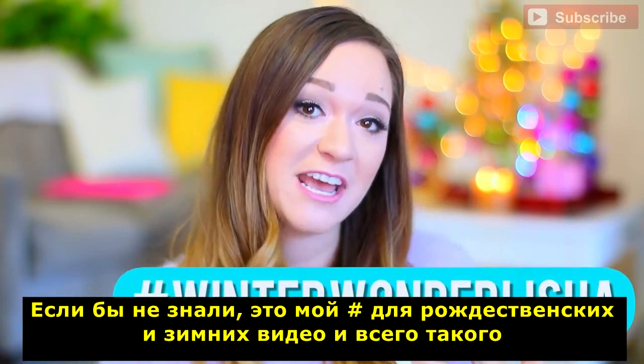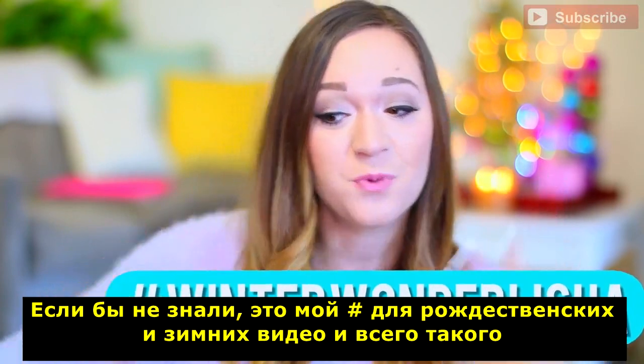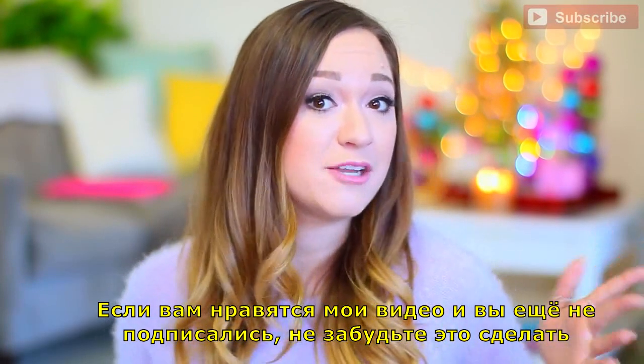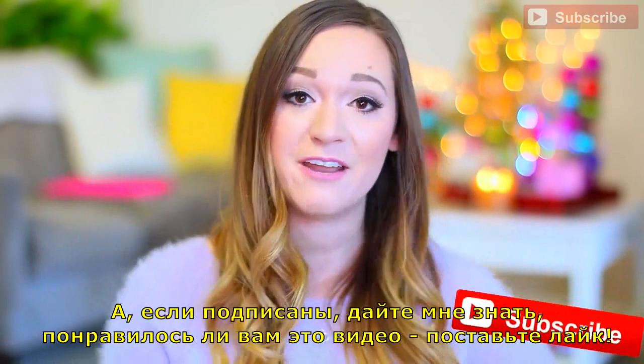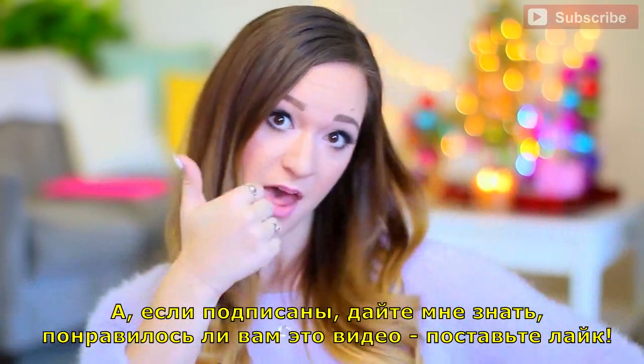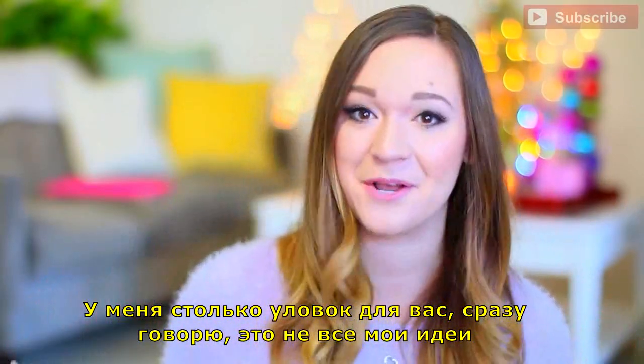If you didn't know, that's the hashtag name for my holiday series slash winter series slash just everything. So if you like my videos and you haven't already, be sure to hit that subscribe button right down there. And if you're already subscribed, let me know if you like this video and give it a thumbs up.